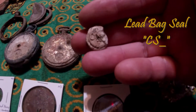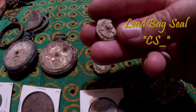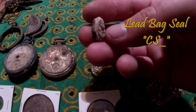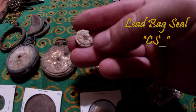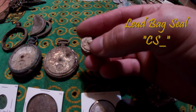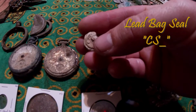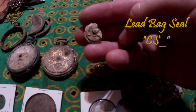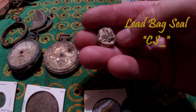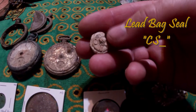This here is a lead bag seal. They used to seal bags of flour and other things with these — they'd put the straps through and smash it down, and to open the bag you'd just break it. It says 'CS' and I like to think that stands for Confederate States of America, but that's wishful thinking. Found this at an 1800s mill site.